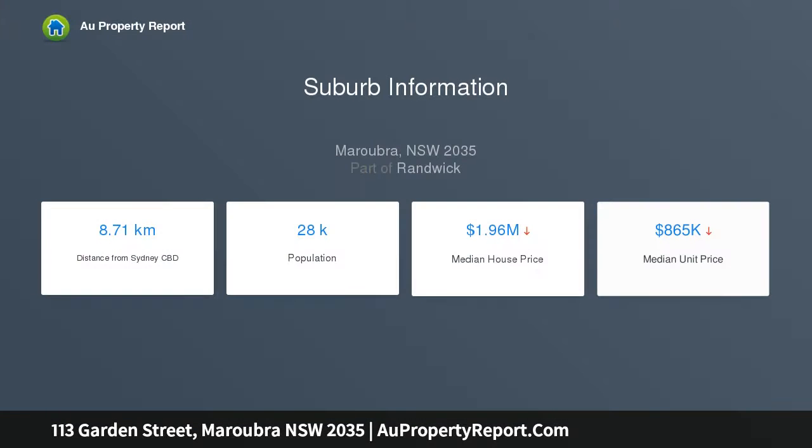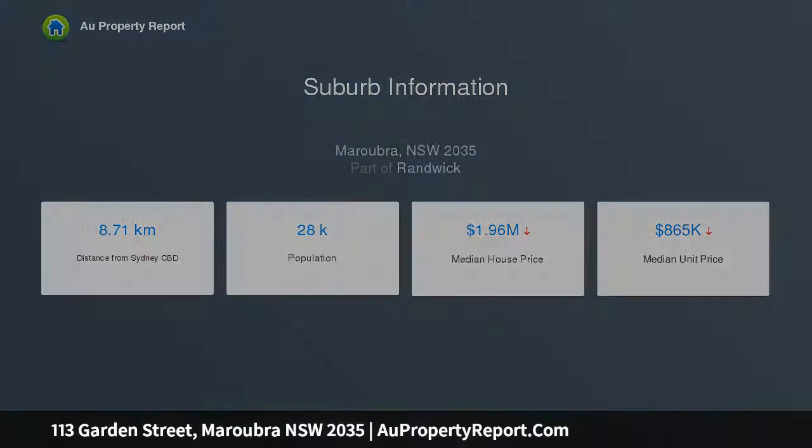To capitalize on this quiet but central location, just one block from Maroubra Junction's bustling retail precinct, it's footsteps to shopping centres, cafes, services, fitness facilities and city bus.